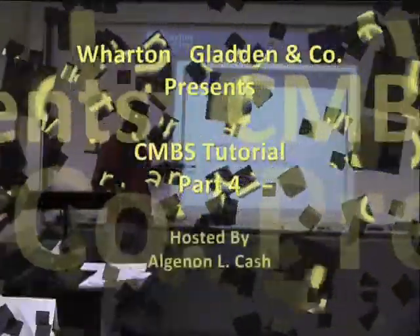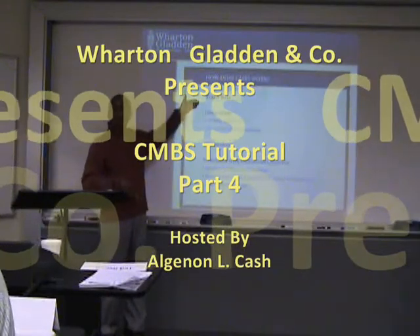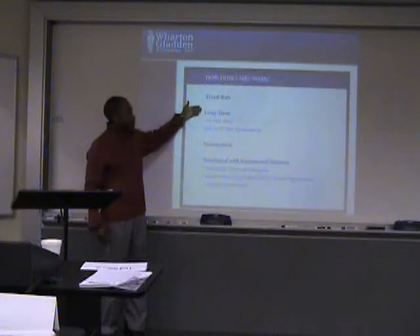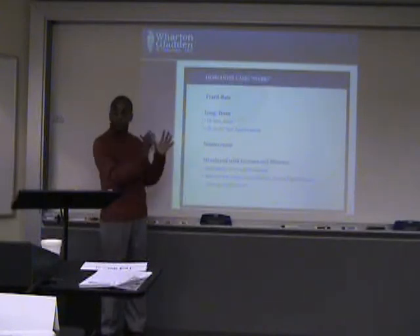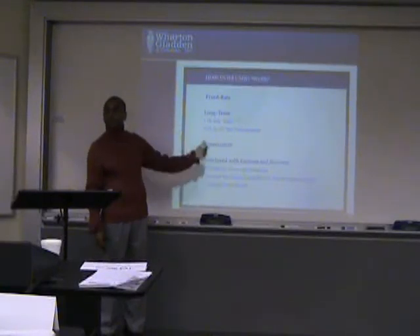The typical CMBS loan will look like this: it will normally be a fixed rate loan, meaning the interest rate will not adjust over time. The term on the loan is normally about 10 years, and often times we can even go out to 15 years.